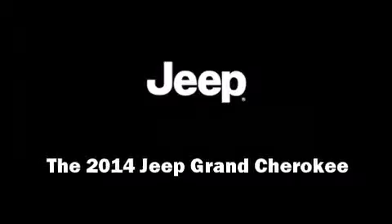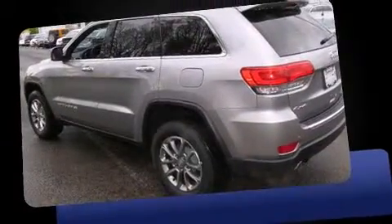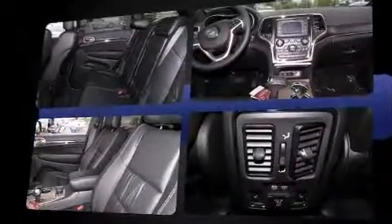Step into the 2014 Jeep Grand Cherokee. Smooth gear shifts are achieved thanks to the refined six-cylinder engine. And for added security, dynamic stability control supplements the drivetrain. Four-wheel drive allows you to go places you've only imagined.